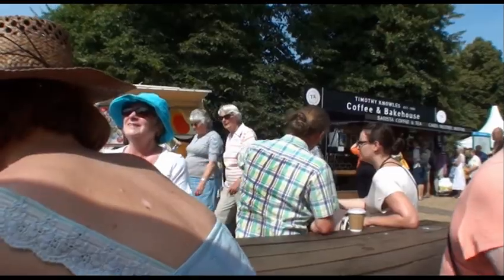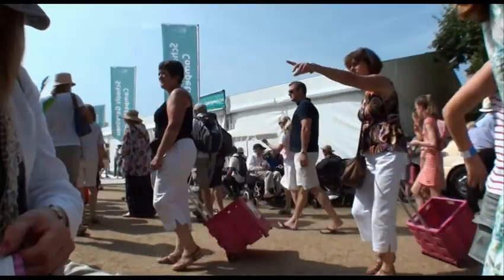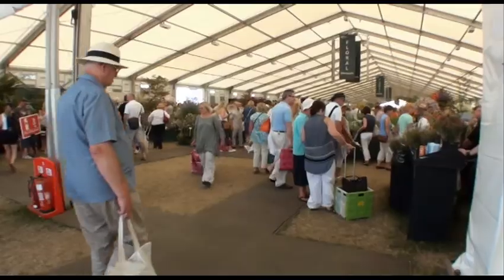On the inside, it's a different story. It feels like I'm surrounded by six million people. I am surrounded by six million people. It seems the whole population of London has decided to turn up here on the last day of the show.